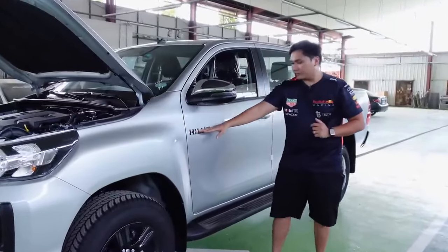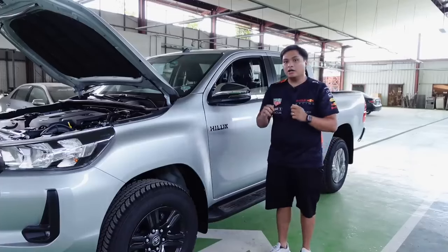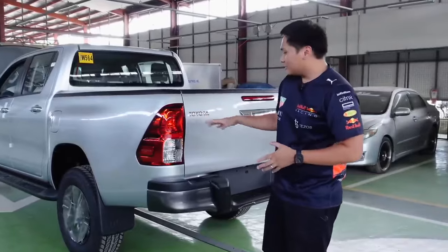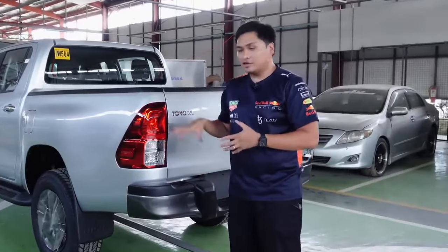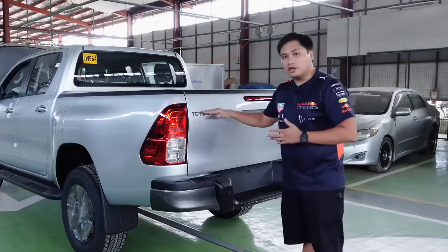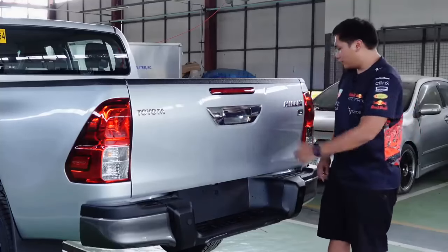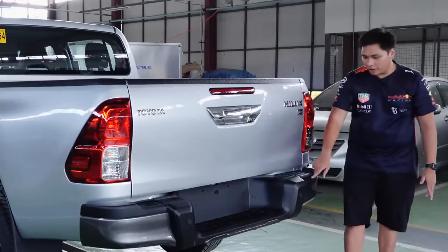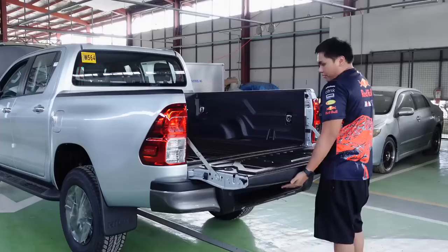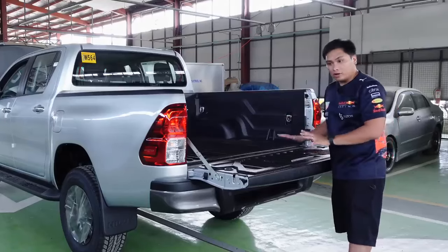The side mirrors are now chrome and power-folding. You have the Hilux badge, and the door handles are also chrome. Unfortunately, the E-model does not have engine push-to-start — you'll need to go for the G-model for that. At the rear, it retains the same taillights as the previous Hilux G and E. You have the Toyota name badge, chrome handles on the tailgate, a reverse camera, high-mount stoplight, Hilux badge, E-model badge, two reverse sensors, and a step board. Note that the tailgate has no tailgate assist, so it's a bit heavy. A bedliner is now standard for this model year.